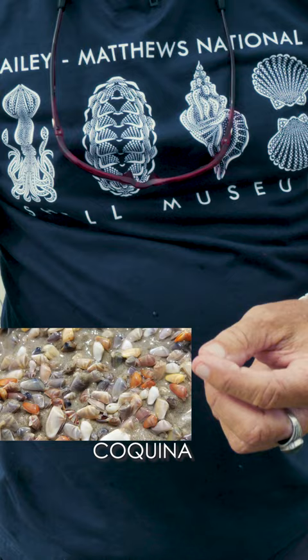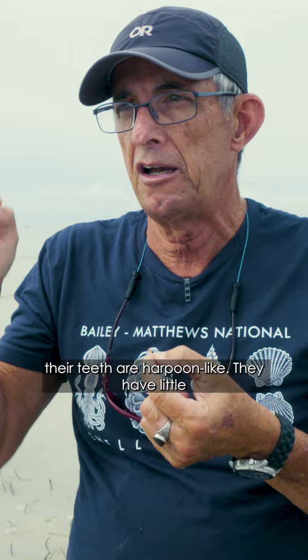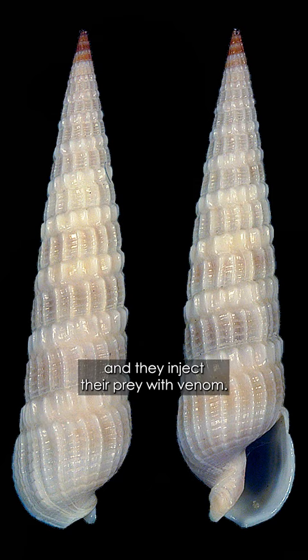This is one of the closest relatives of cone snails. And like the cone snails, their teeth are harpoon-like — little teeth that look like miniature arrows. And they inject their prey with venom.